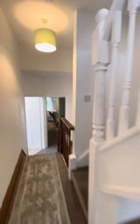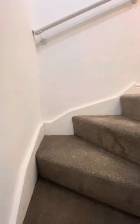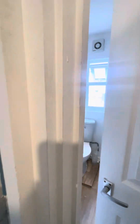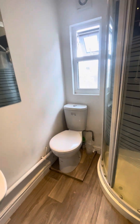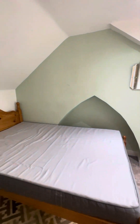Finally upstairs, you have the last bedroom and your second bathroom. Here you also have a shower, toilet, and wash basin. And then this is bedroom number five.